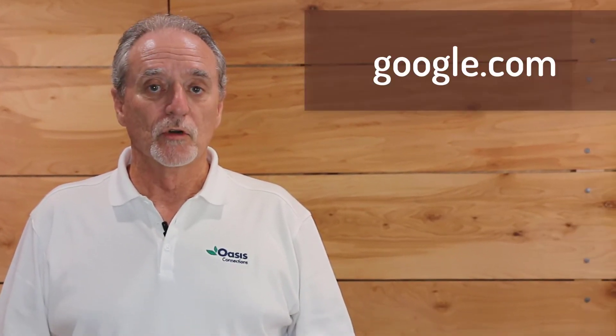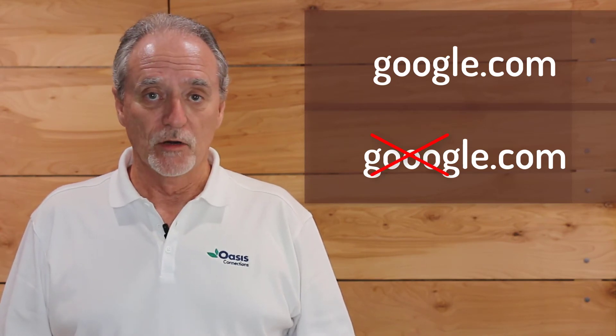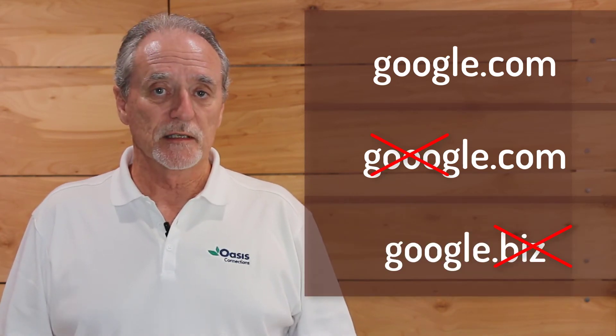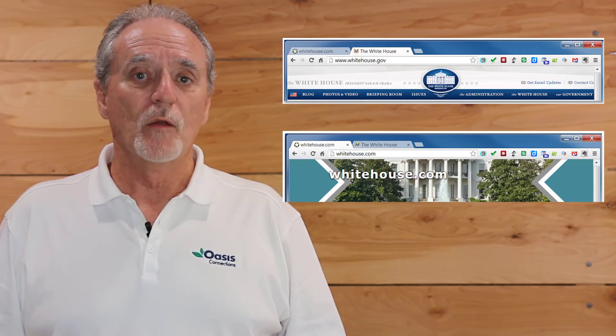It is also important to make sure that you are connected to the correct website — the site you really want to be connected to. Every page on the internet has a unique address. Google.com is not the same as Google.com with three O's or Google.biz. Whitehouse.gov is a completely different website than Whitehouse.com. A website's address cannot be faked or spoofed. A fake website can look and act just like the real website, but the address will give it away.